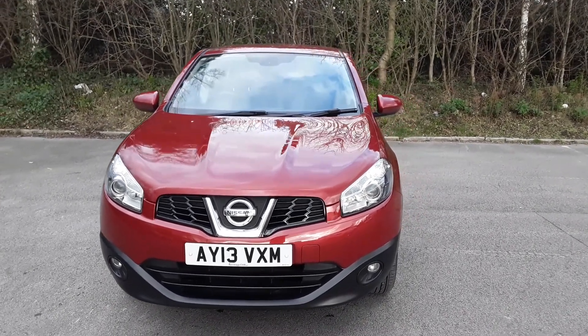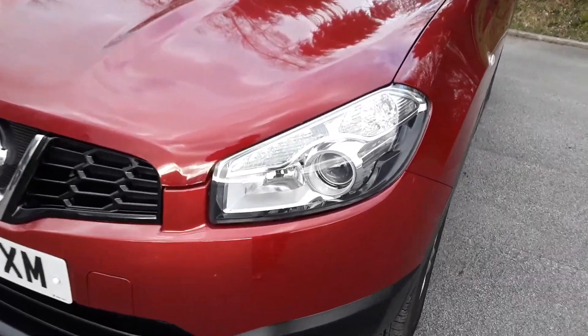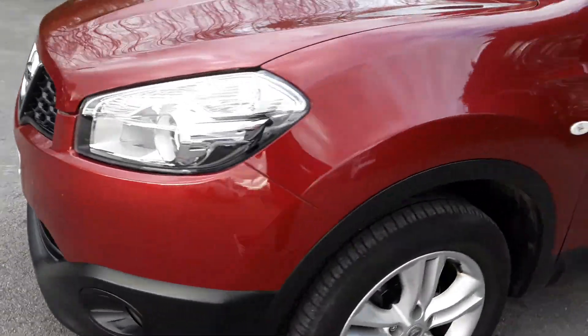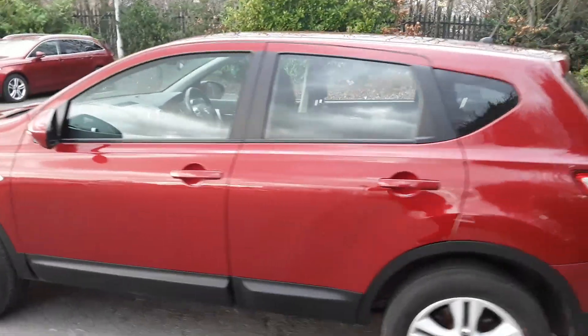Welcome to Pentagon Lincoln at Tritton Road. Here we have a 2013 Nissan Qashqai. It does come with Xenon headlamps, front fog lamps, alloy wheels, and colour-coded door mirrors and handles.